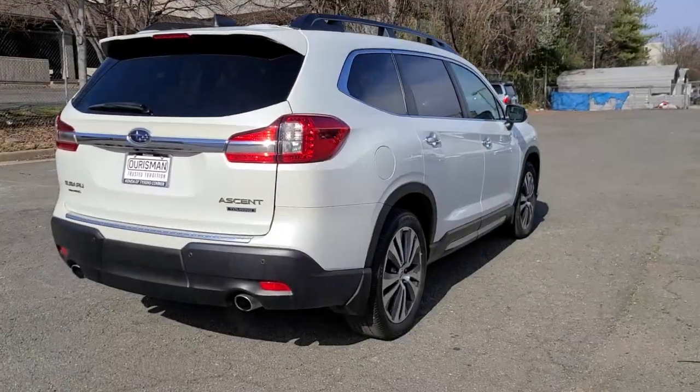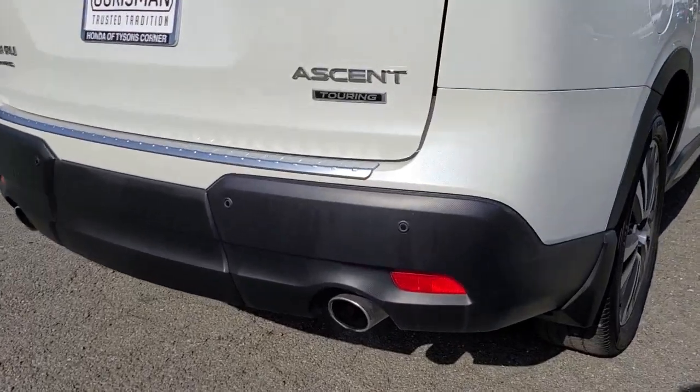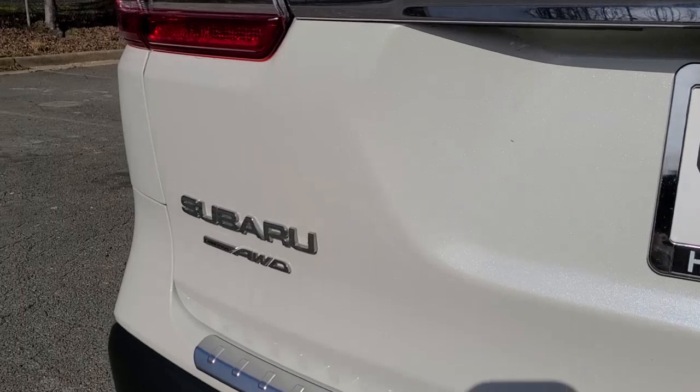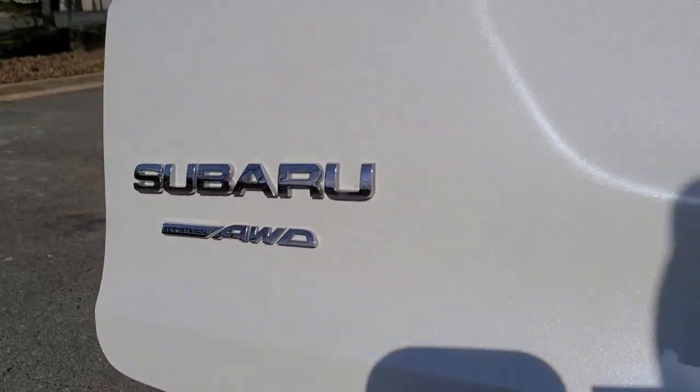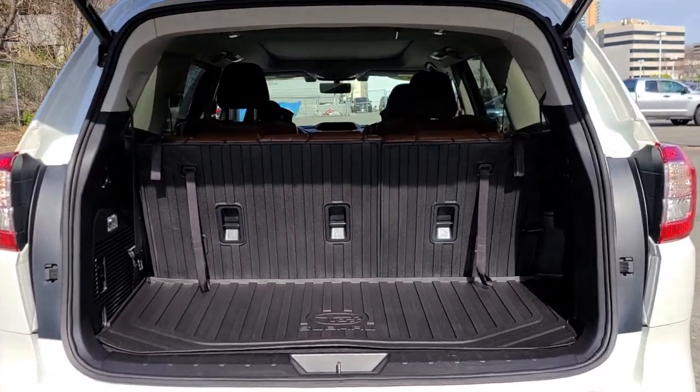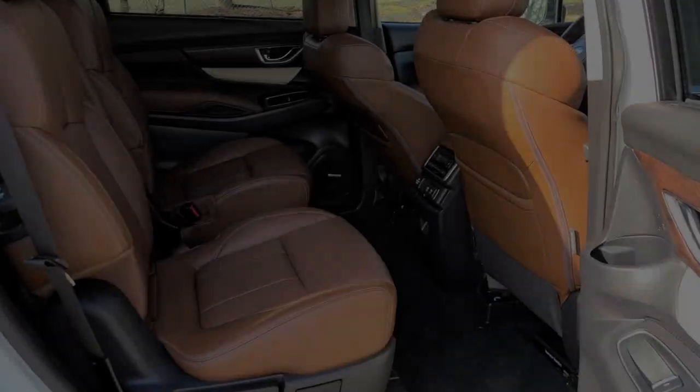These are just some of the great options this vehicle comes with: panoramic roof, navigation system, keyless entry, sunroof/moonroof, fog lamps, lane keeping assist, power liftgate, third row seat, blind spot monitor, and electronic stability control.